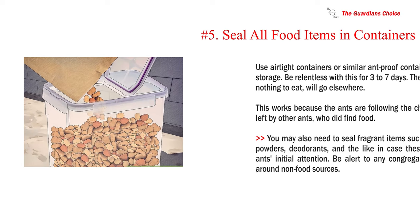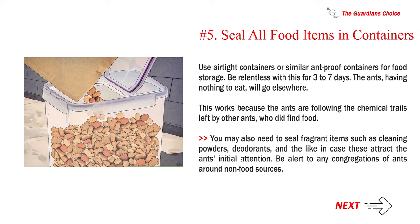Number 5: Seal all food items in containers. Use airtight or similar ant-proof containers for food storage. Be relentless with this for three to seven days — the ants, having nothing to eat, will go elsewhere. This works because the ants are following the chemical trails left by other ants who did find food. You may also need to seal fragrant items such as cleaning powders and deodorants in case these attract the ants' initial attention. Be alert to any congregations of ants around non-food sources.